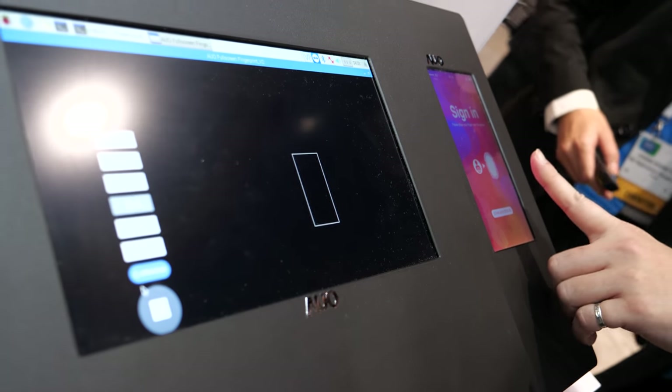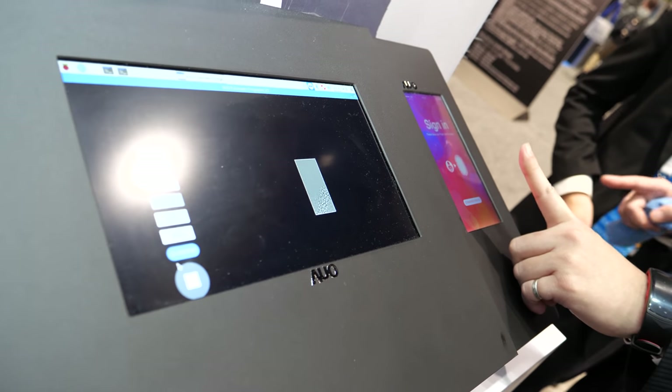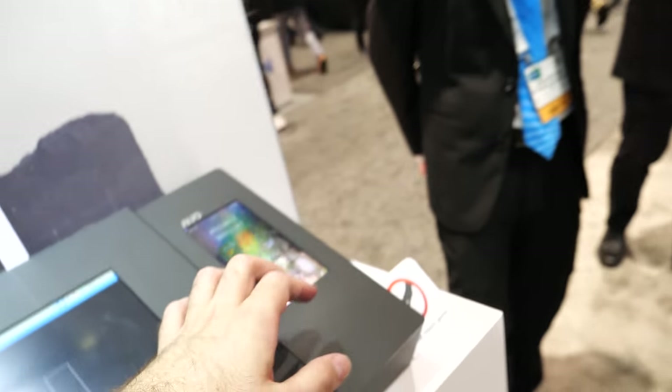The fingerprint sensing resolution is approximately 400 ppi, which is equal to the pixel density of the display. This is comparable to a dedicated fingerprint scanner found in any smartphone, but it has the advantage of being fully integrated with the display rather than a separate component.